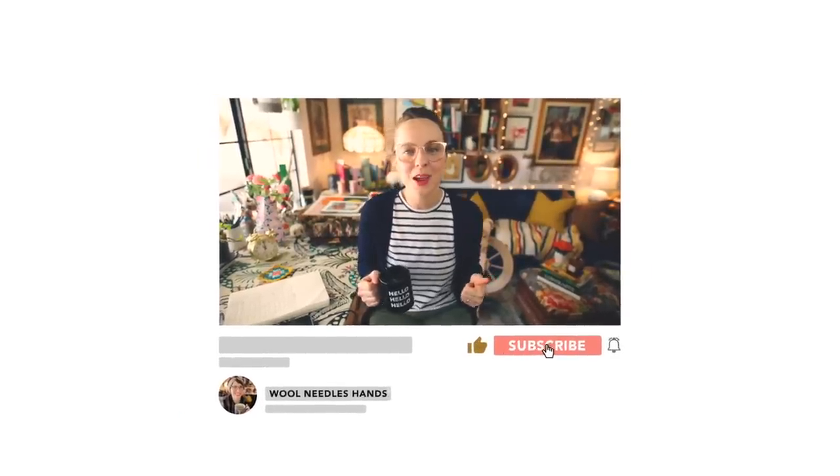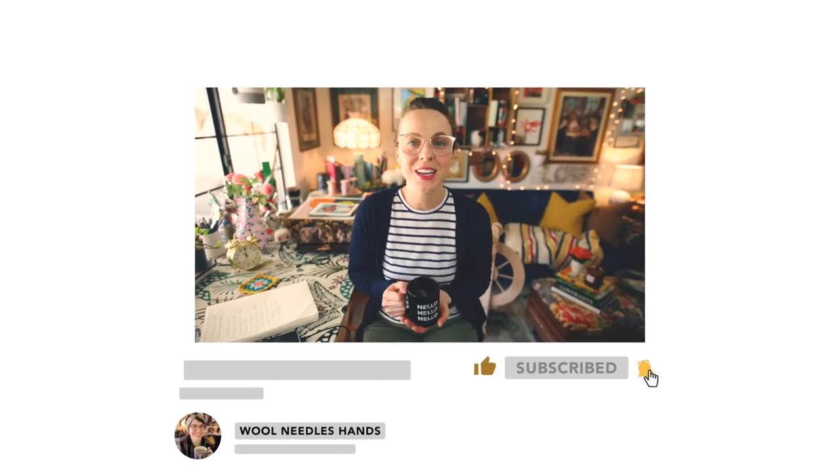That caps off my list of recent finds on Etsy for knitters, crocheters, and yarn enthusiasts alike. I love browsing Etsy and seeing what kinds of fun things makers are making for makers — I definitely encourage you to check that out as well. Thank you so much for taking the time to window shop with me today. If you enjoyed this video, please give it a thumbs up, subscribe, and click the bell icon so you can be notified anytime I upload — every Wednesday and every Sunday. Head over to woolneedleshands.com to drop a suggestion in the tip line and shop the merch to support your favorite knitting podcast.